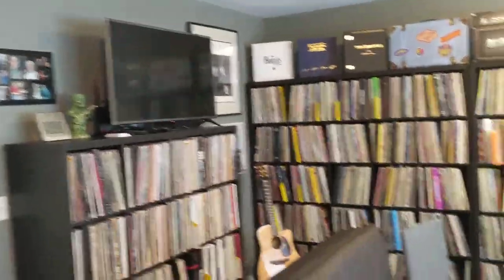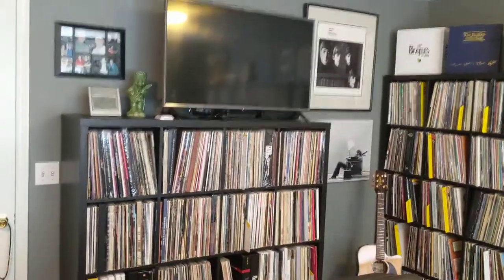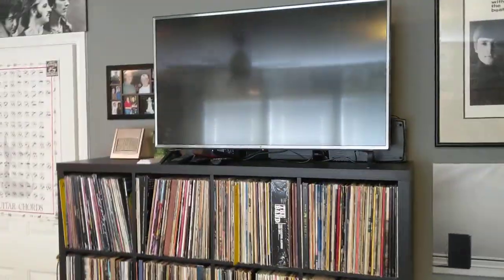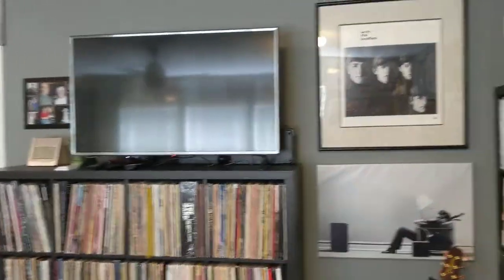Then we go to the TV, which I rarely use but it's there if I need it. This is the starting of the A's through the B's.